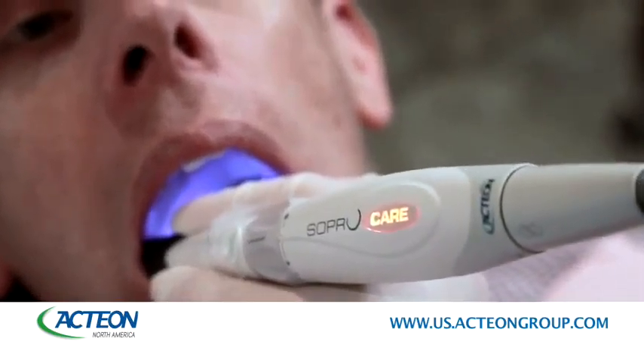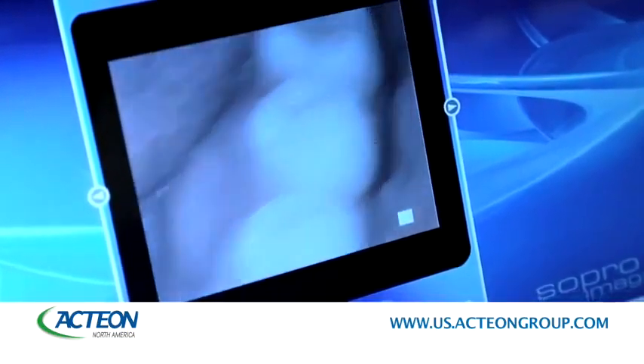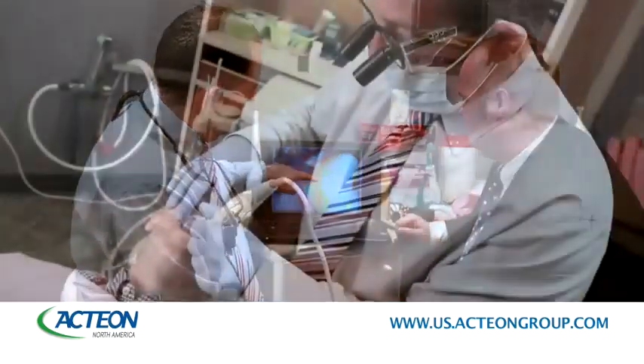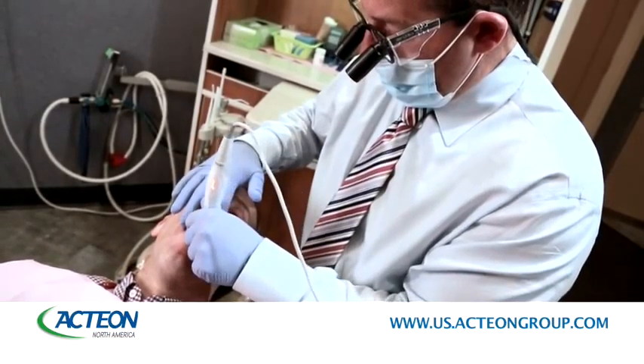The SoproCare is easy to use and does not require any special software. SoproCare also provides efficient treatment planning due to the ability to save the images taken. Now, doctors can compare results from one visit to the next in order to track patient progress or regression.